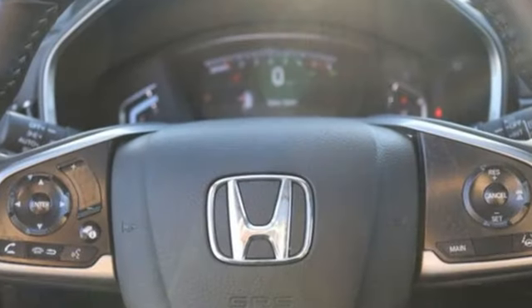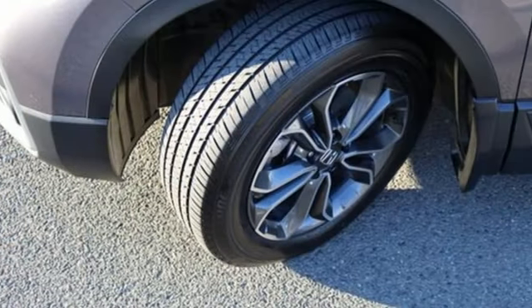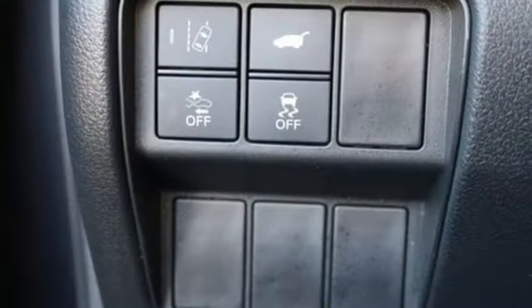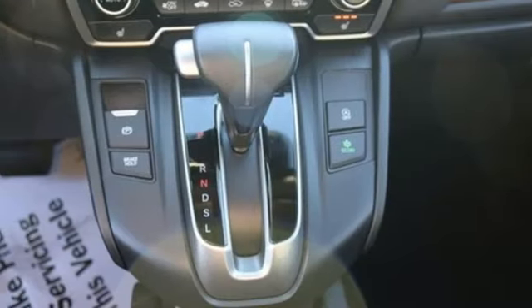Intercooled turbo inline four-cylinder engine. Front heated leather bucket seats. Streaming audio. Auto-dimming rearview mirror. Dual zone climate control. Memory exterior door mirror settings. External memory control.